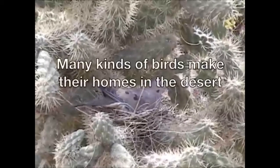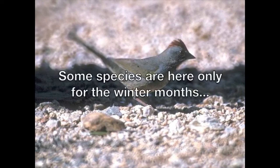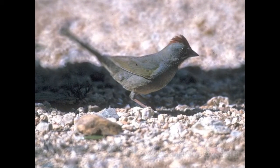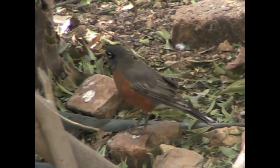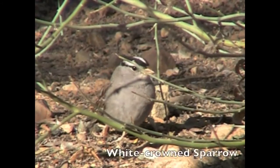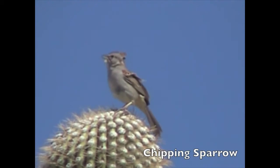Many kinds of birds make their homes in the Sonoran Desert. Some species are here only for the winter months: Green-tailed towhee, American robin — migrating from as far away as Alaska or northern Canada — White-crowned sparrow, and Chipping sparrow.